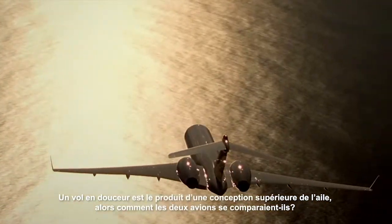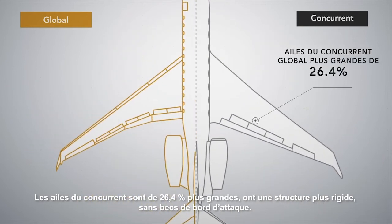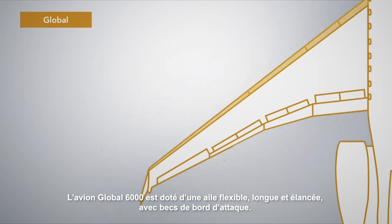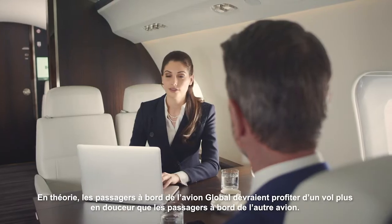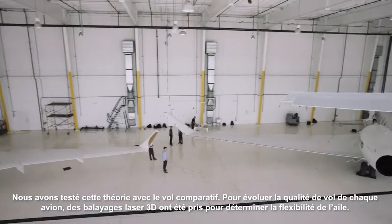So how do the two aircraft measure up? The competitor's wing is 26.4% larger, has a more rigid structure, and no leading edge slats. The Global 6000 aircraft has a long, slender, flexible wing with leading edge slats. In theory, passengers on the Global aircraft should have a smoother ride than passengers on other aircraft.